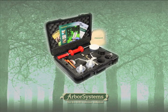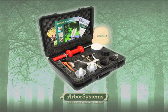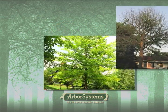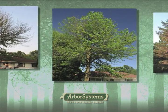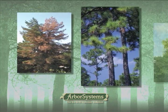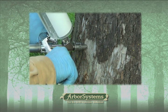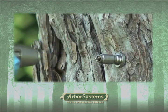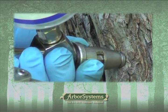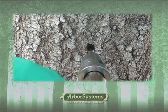This is Arbor Systems' Wedgle Direct Inject tree injection system. Whether boosting tree vigor or saving your trees from disease or destructive pests such as emerald ash borer, Arbor Systems has a solution to keep your trees healthy. In 5 minutes or less you can treat almost any tree quickly, effectively and profitably with no waiting for uptake, using the only no-drill trunk injection system that places the chemical where the trees can best use it.